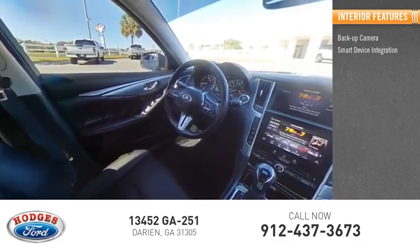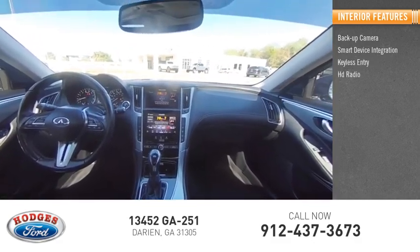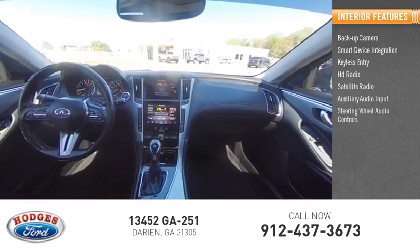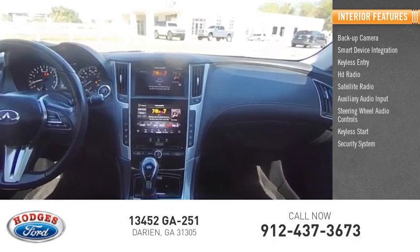smart device integration, keyless entry, HD radio, satellite radio, auxiliary audio input, steering wheel audio controls, keyless start, security system.